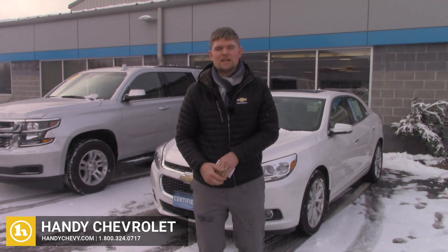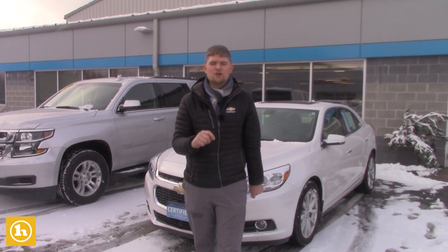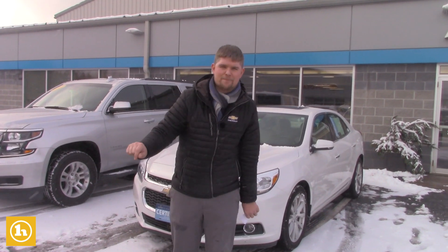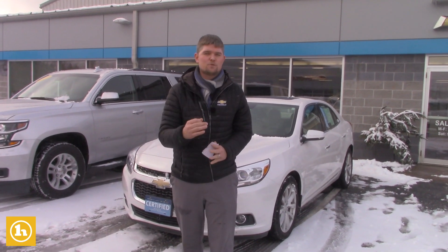Hey Ron, it's Matt from Handy Chevrolet. Hello Gina. I just wanted to touch base with you guys because you're really loyal customers to Handy Chevrolet. And even though you moved from Vermont all the way to North Carolina, you're still shopping with us. That shows customer loyalty and brand loyalty and loyalty to me, which I super appreciate.